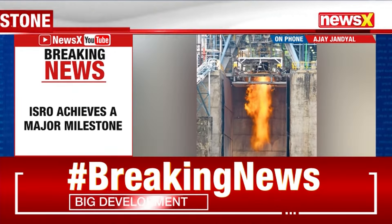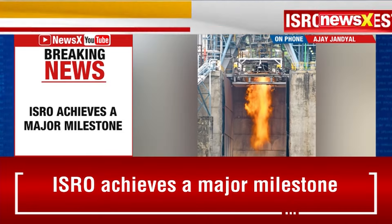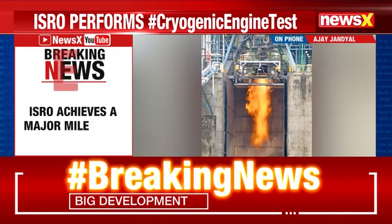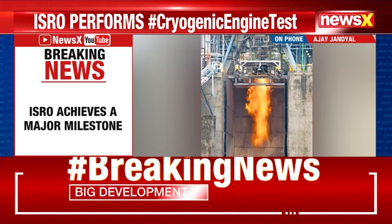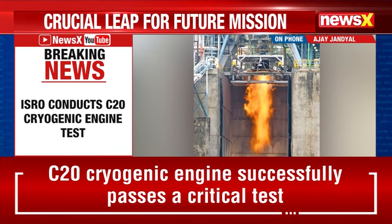In order to mitigate the issue, the flight acceptance tests for the C20 engine are currently being performed at the high altitude test facility. It is a big achievement for ISRO and it is definitely going to help in the coming time.